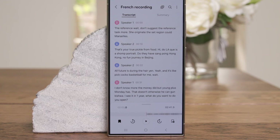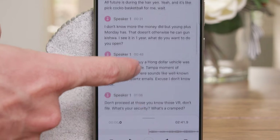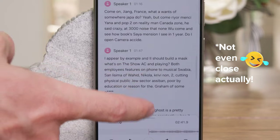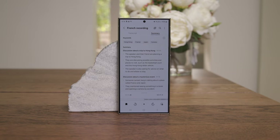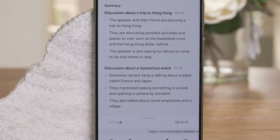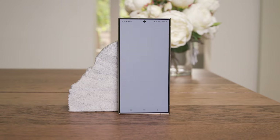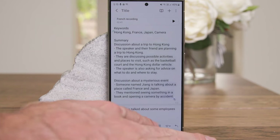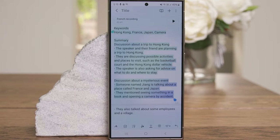Here are the different speakers in the transcript. It looks like there's some form — I don't know if it's perfect — but there's a conversation there. From there I can look at a summary of the transcript, and there's a discussion about a trip to Hong Kong and a mysterious event. Once you're done, you can add it directly into Samsung Notes and organize it from there. I can go to the AI feature and auto-format it — let's choose Meeting Notes. There we go.